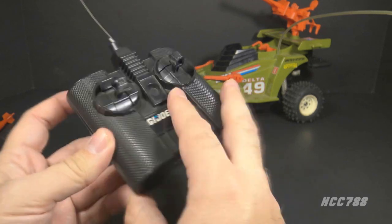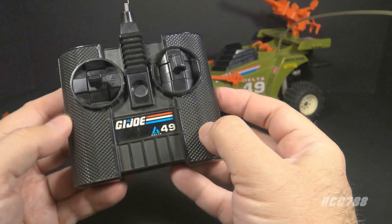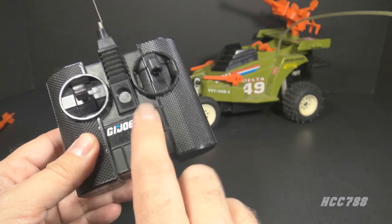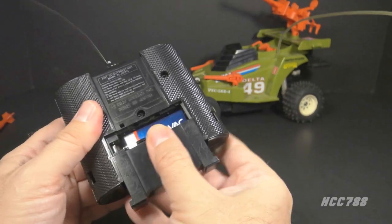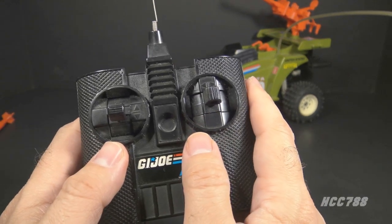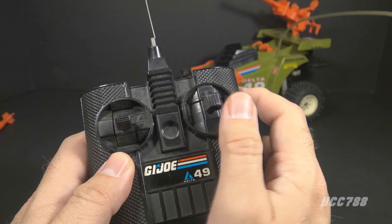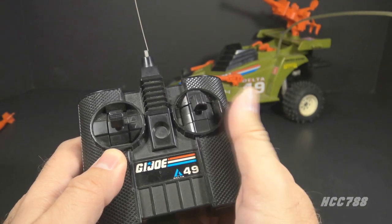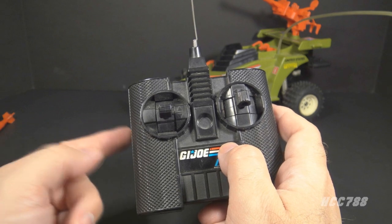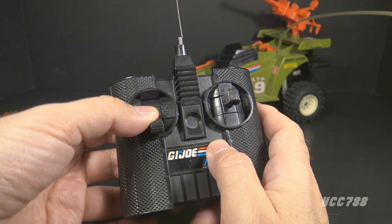The controller is in black plastic with a long wire antenna with a white tip. The sides are textured so it won't slip out of your hand. There is a sticker indicating whether it is the Delta 49 or Alpha 27 controller. On the back there is a removable battery cover and it takes a nine-volt battery. There are two control sticks: the one on the right moves side to side to control turning — push right to turn right, left to turn left — and it auto-recenters when released. The stick on the left moves forward and backward to control the vehicle's forward and reverse movement, and also re-centers when released.